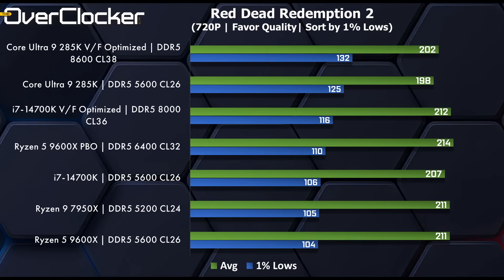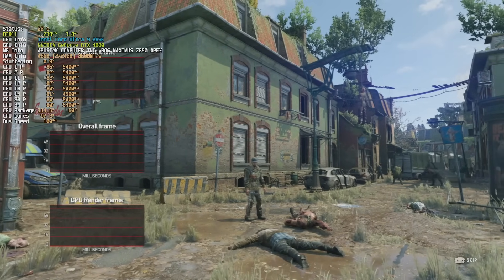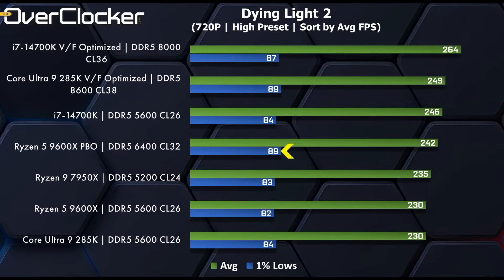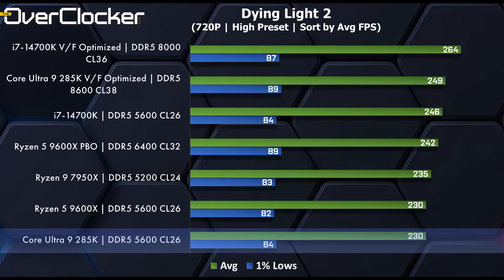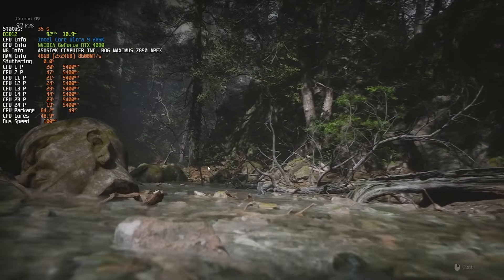In Dying Light, the 285K actually isn't bad at all. The one-percent lows match the 9600X with PBO applied, and the average frame rate is pretty good — second only to the 14700K at 264 fps, with better one-percent lows. When optimized the 285K could claim to be winning, but when not optimized it's almost at the bottom.